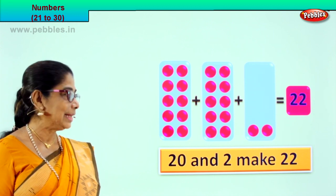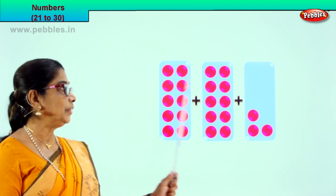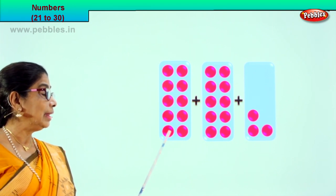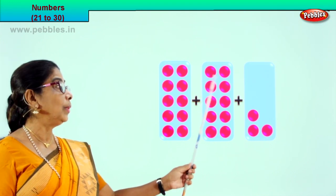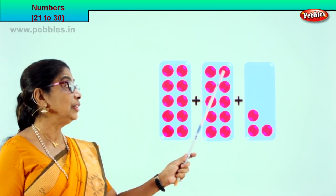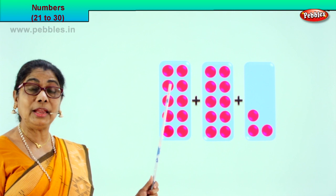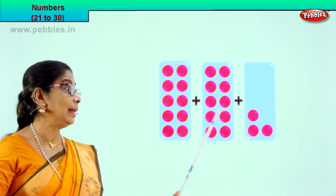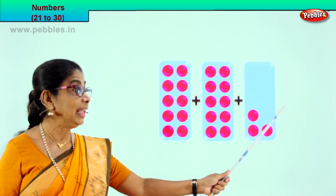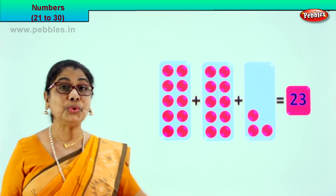Let's take the next exercise. Look at the boxes — there are again 3 boxes. Let's count them all. In the first box, how many dots are there? 1, 2, 3, 4, 5, 6, 7, 8, 9, 10. In the next box: 1, 2, 3, 4, 5, 6, 7, 8, 9, 10. That is 10, 11, 12, 13, 14, 15, 16, 17, 18, 19, 20. What is 10 plus 10? 20. 20 plus 1, 2, 3. What is 20 plus 3 equal to? 23. 20 plus 3 is equal to 23!